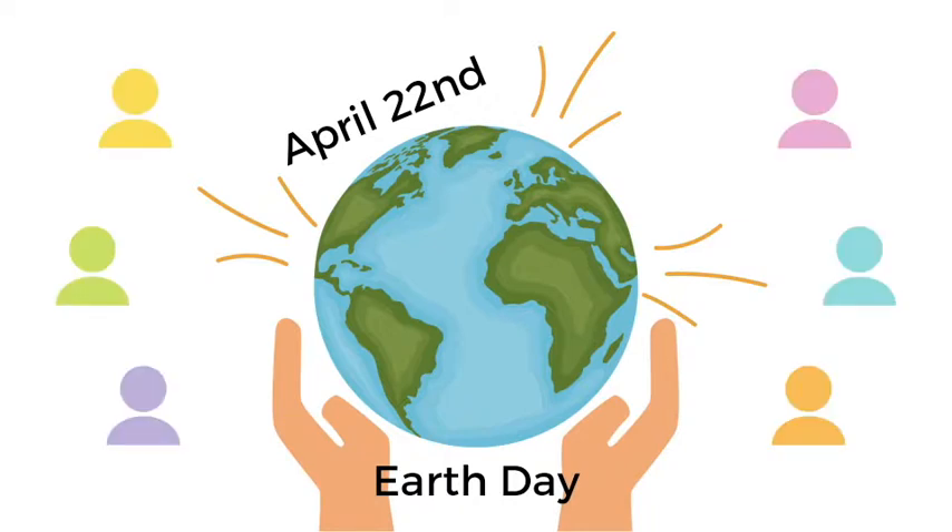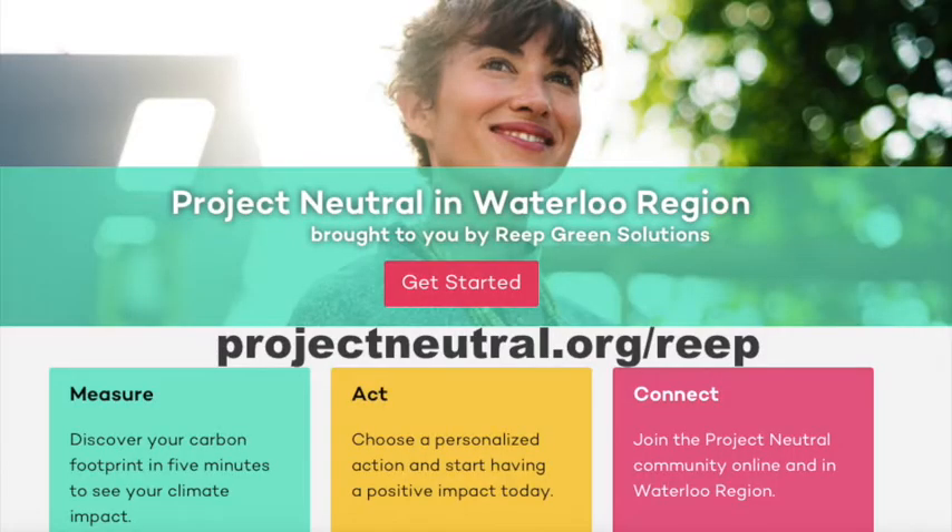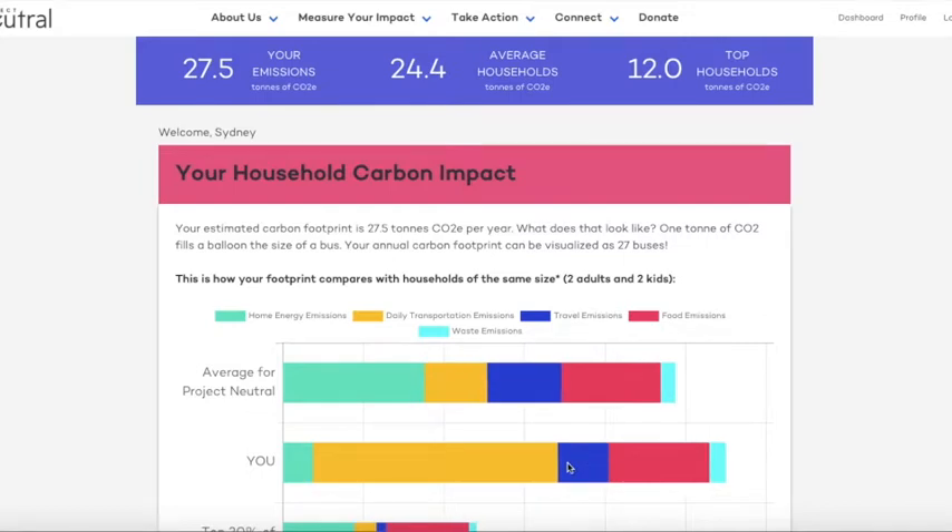If you're in search of an opportunity to learn something new or a fun activity to do with your family this Earth Day, Project Neutral is a great place to start. Project Neutral is an online carbon calculating tool that helps you understand your household's carbon footprint and what you can do about it.